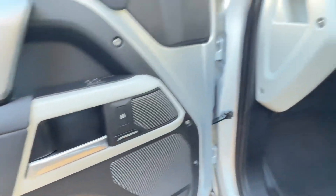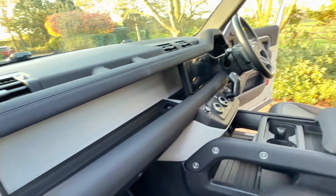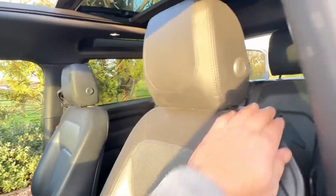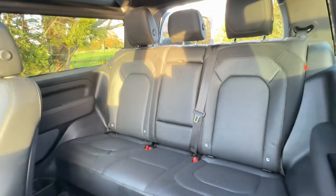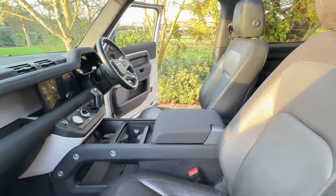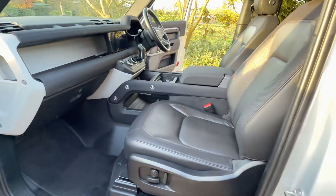It's got Meridian sound, heated seats, a sliding panoramic roof, front and rear cameras, and a 3D surround view.